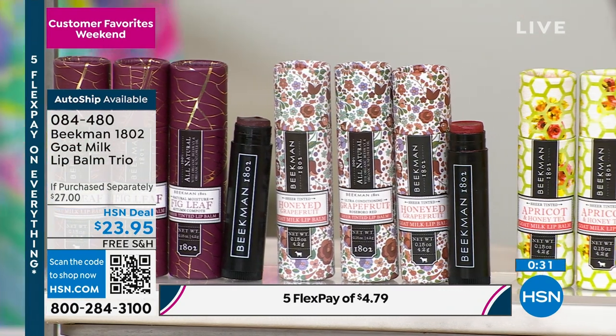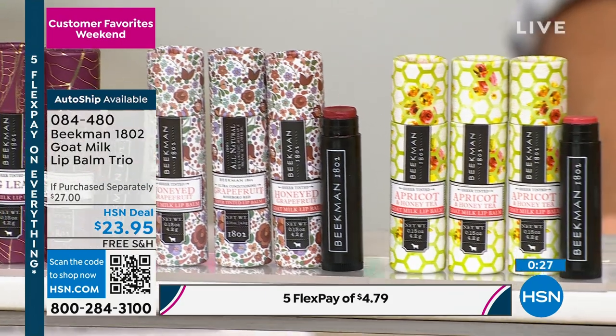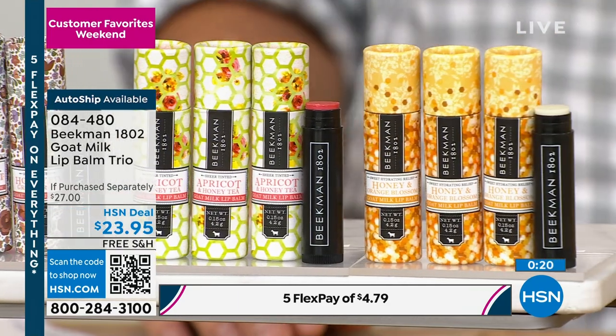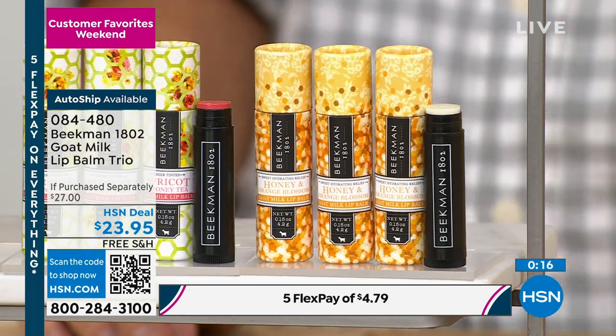We've got so many products in this show that do more than one thing, that are very economical — like if you're trying to cut back. We also have skincare that completely sold out in January and February and everybody's been blowing up Facebook asking when it's going to be back. We have them for you this afternoon — the brand new Omega Milk. Very, very popular, as always.